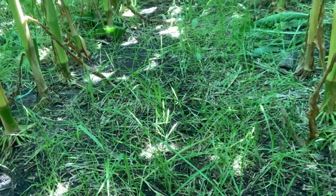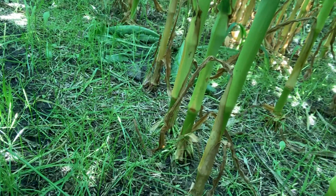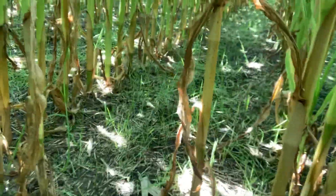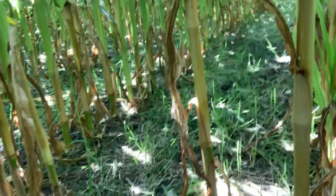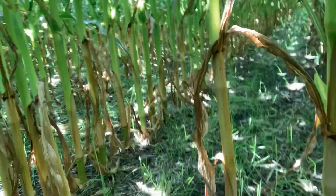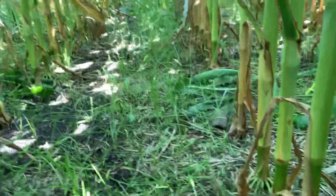Don't get down on it if this is your first time interseeding. The brassicas do not always come back — that can be hit or miss sometimes, which is why we don't like to spend too much money on that. The reason we put annual ryegrass in these mixes for early interseeding is because it is more shade tolerant than almost anything else that we see or experience.